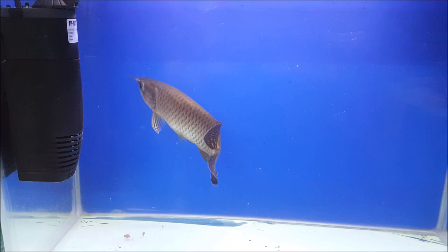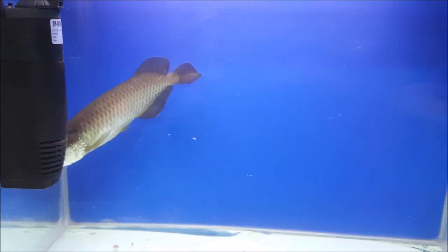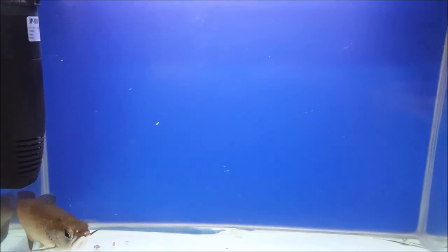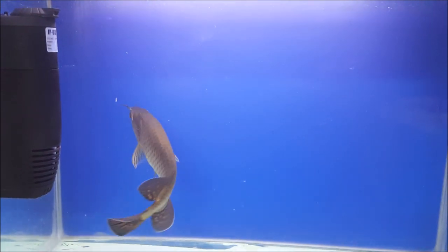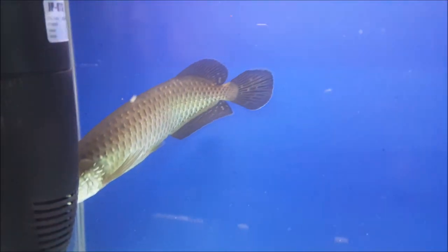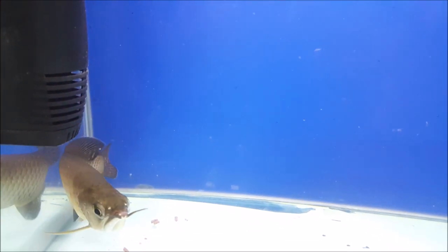Welcome back to my channel. As you are watching, I have a personal fish that is Golden Pearl Arwana. The total of my aquarium size is 1.5 feet. And in this aquarium, I have a Golden Pearl Arwana. You can see this one. That is my personal Arwana.